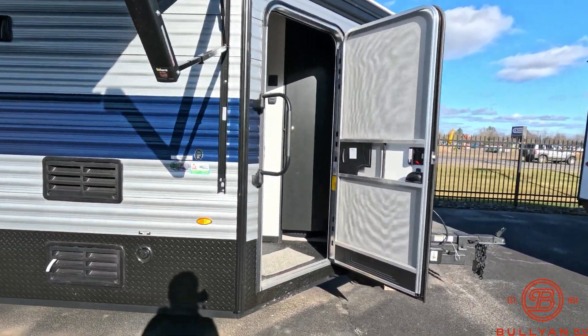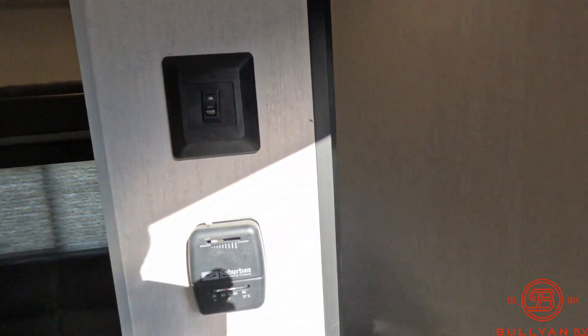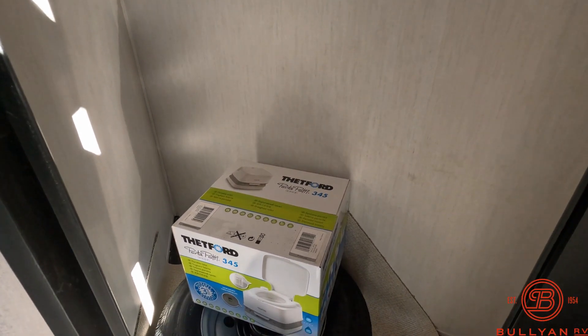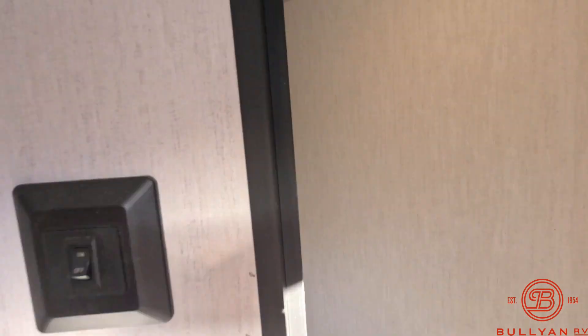We'll head inside. There's a nice grab handle as you walk in, and then there is your thermostat and closet. It does come with the Thetford port-a-potty and a spare tire. There's a spot for all your gear and a nice storage area, along with hanging storage for your coats as well.